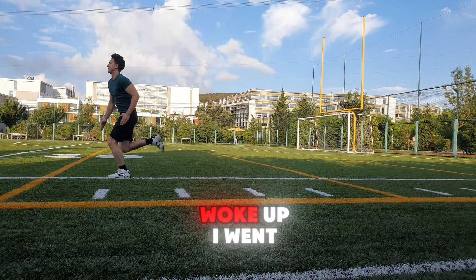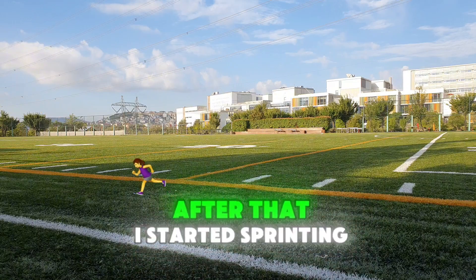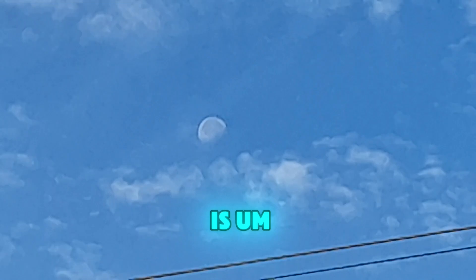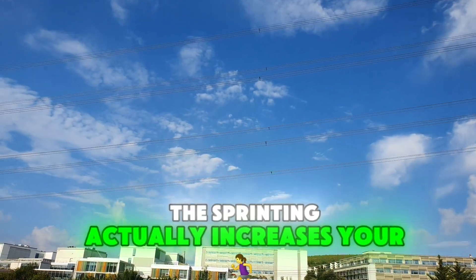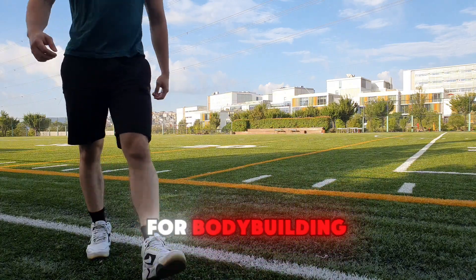I started my day with sprinting. As soon as I woke up, I went out and did some stretching, and after that I started sprinting. The reason I do sprinting every morning is that sprinting actually increases your growth hormone, which is really helpful for bodybuilding.